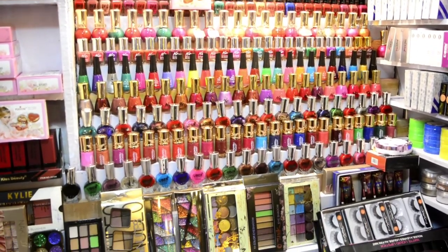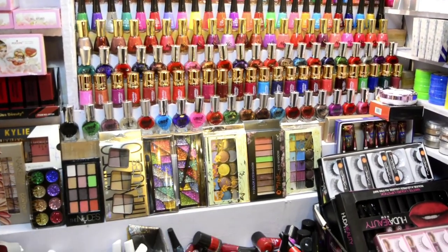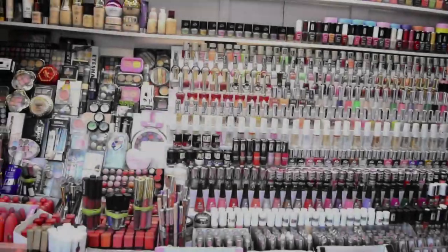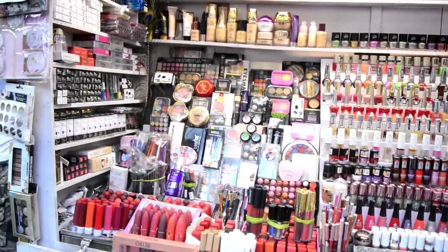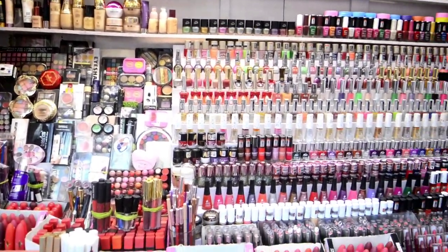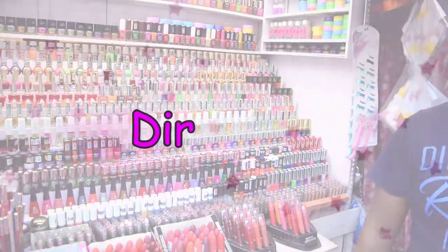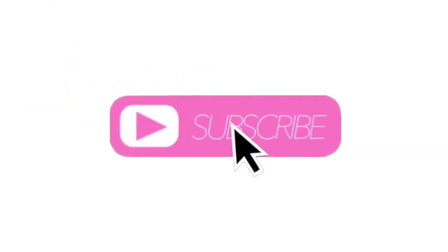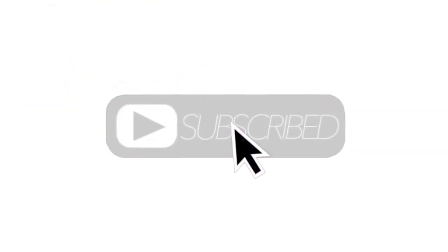Hi guys, welcome to my channel. I am going to share with you the cheapest and one of the biggest makeup markets in Kolkata. Please like and subscribe to my channel.